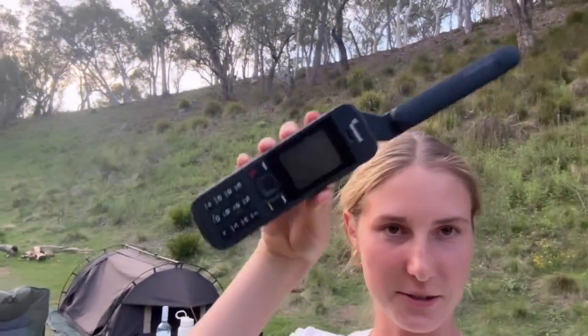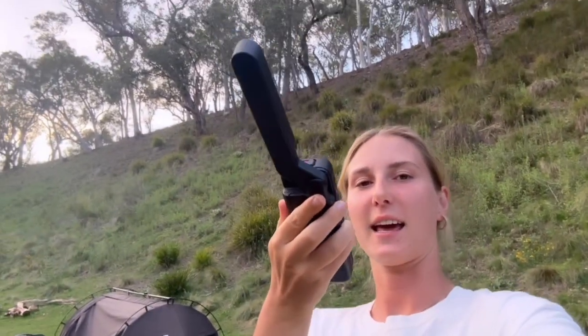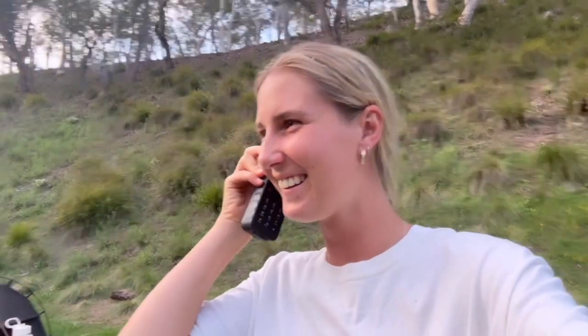I'm showing you guys a satellite phone — you basically go like this and then you could call, but it's really expensive, it's not mine. It looks like an old phone but it's actually a badass phone.